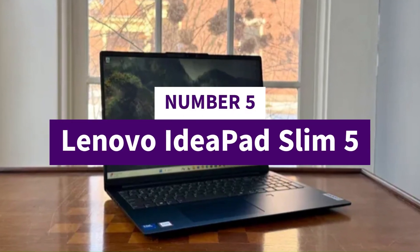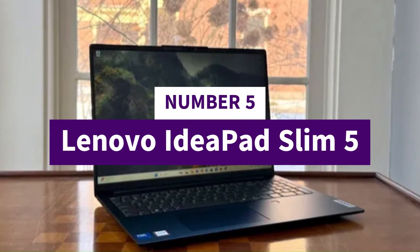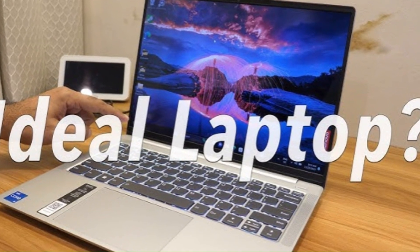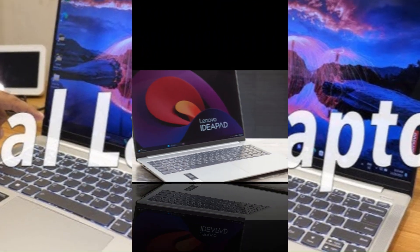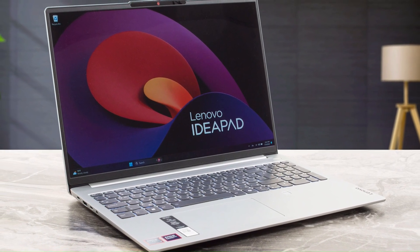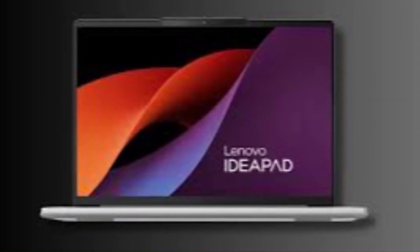Number 5: Lenovo IdeaPad Slim 5. The Lenovo IdeaPad Slim 5 has evolved into a well-rounded thin and light laptop that balances portability, display quality, and performance more than many mid-range options, making it especially appealing for students, creatives, and everyday productivity users.